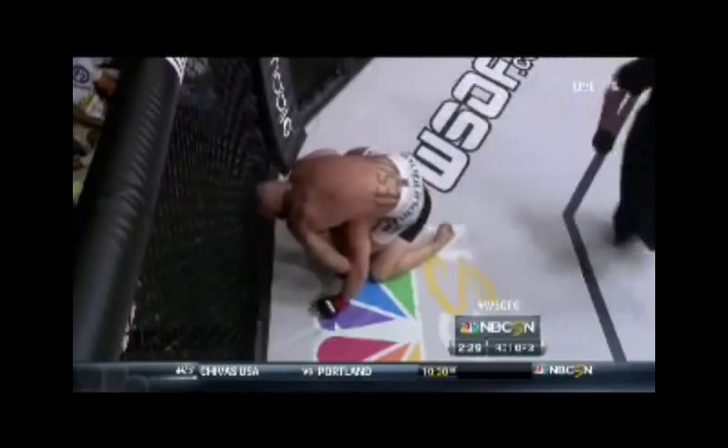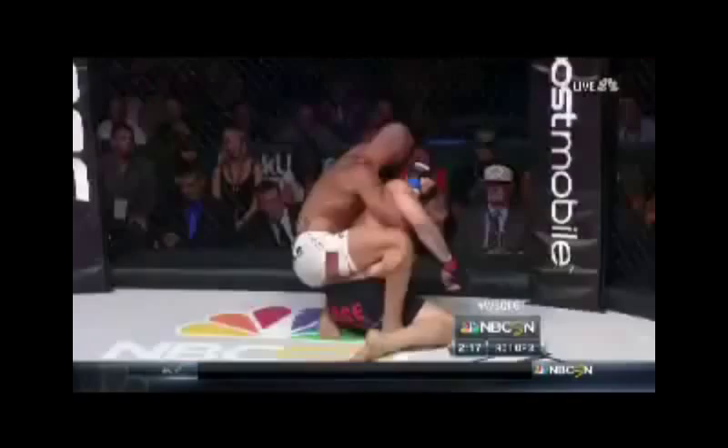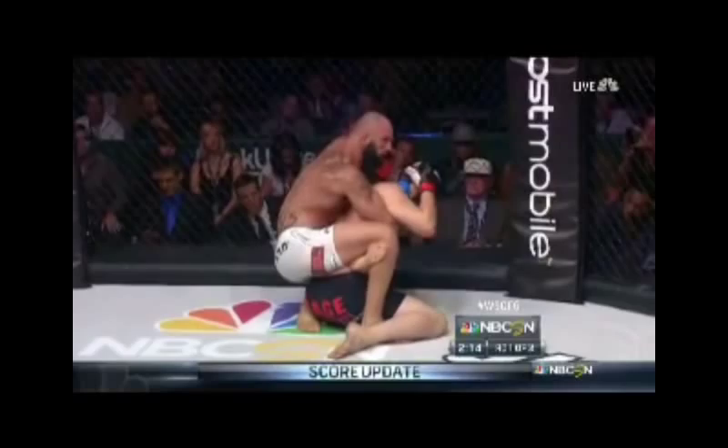Fitch gets his arm free! Alfaya is exerting a lot of energy and now takes the back again. He needs that hook or he might lose control. Body triangle — this is going to make it hard for Fitch to breathe. Alfaya is trying to lock up the shoulder. He's going for what you might call a Full Nelson — in Holland they call it a Double Nelson.